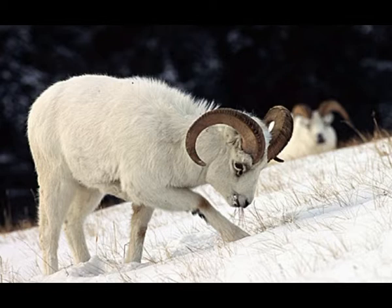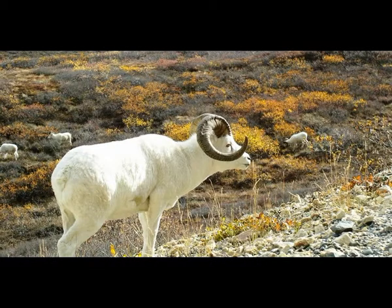Dawes sheep are large animals. Males are larger than females. They can reach 70 inches in length and weigh up to 249 pounds. Females usually measure 63 inches in length and weigh up to 150 pounds. The body of Dawes sheep is covered with a white, woolly coat that provides protection against low temperatures.